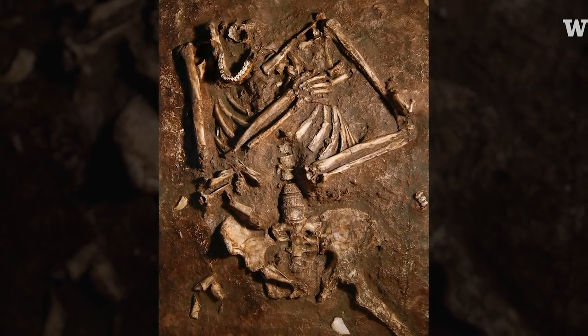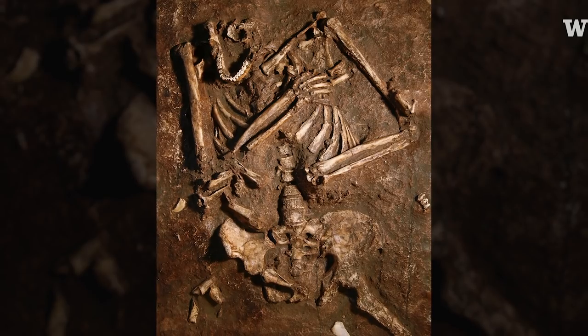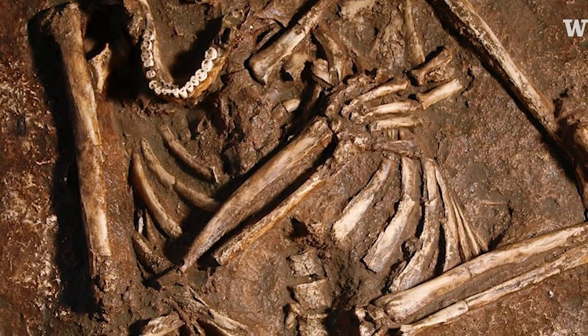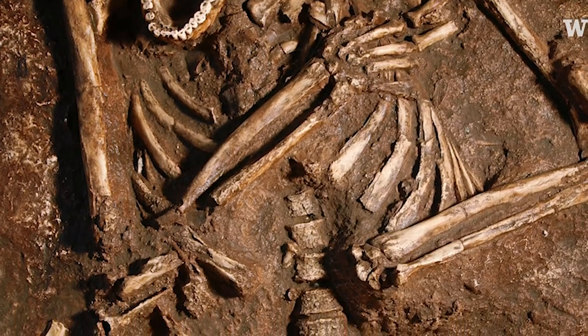So when you find a skeleton that's been well preserved, like Kebara 2, it offers you this window that you don't get to know about that much.